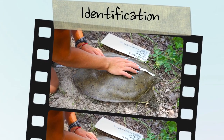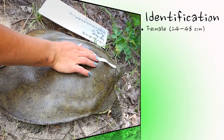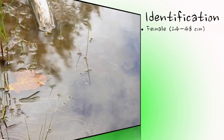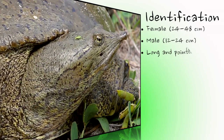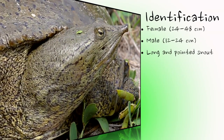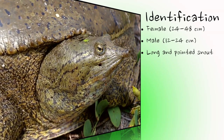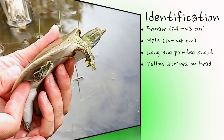The spiny softshell is Ontario's most unusual and easily recognized turtle species. Females are much larger than males, attaining sizes between 24 and 48 cm, whereas males grow to only half this size. This turtle has a long and tubular snout that it uses as a snorkel when buried in the mud in very shallow water. There are usually two yellow stripes with a black outline, visible just behind the eye and jaw.